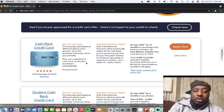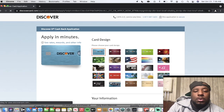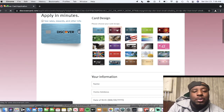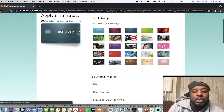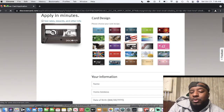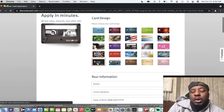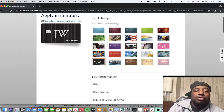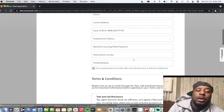Anything else you spend gets 1% cash back. If you go through the apply section, you can choose from a whole host of card designs — Discover is one of the only ones that lets you do that. There are lots of different designs to pick from, and they also let you customize with your initials on the card.